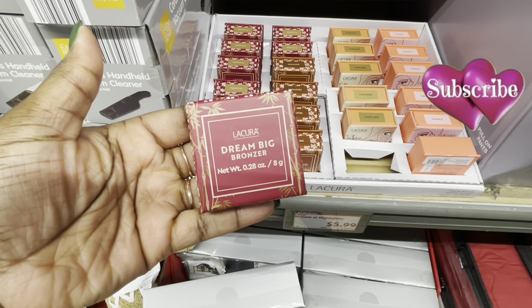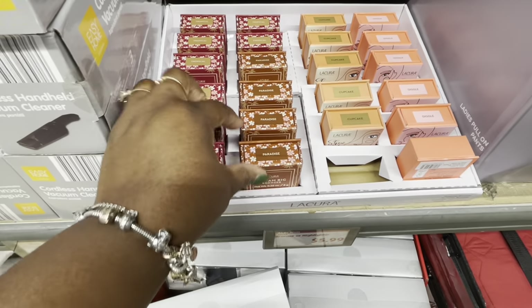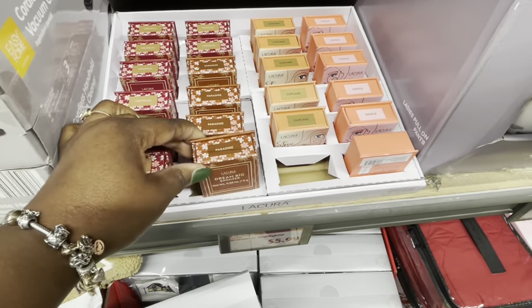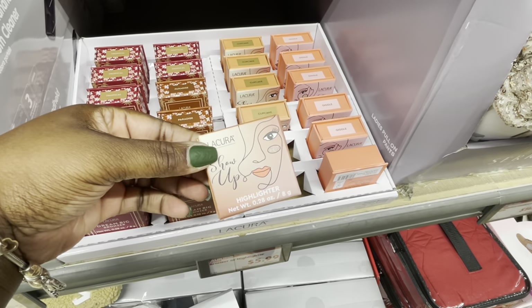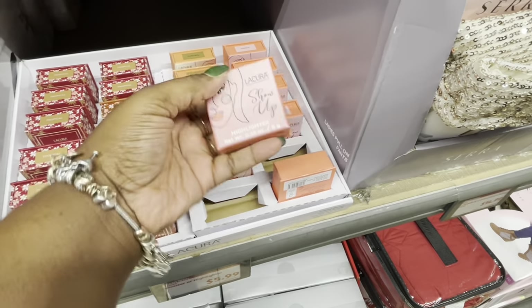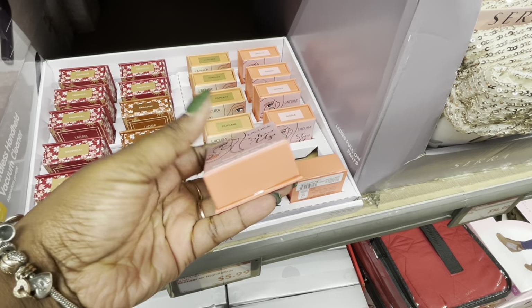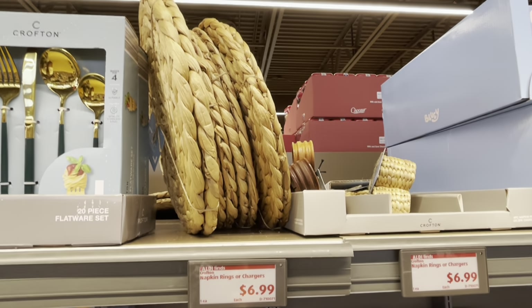Dream Big Bronzer — $6. This one is Tropical Paradise. Cupcake. Highlighter and Giggle. And $7 napkin rings or chargers.